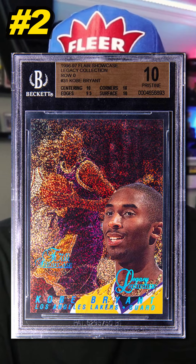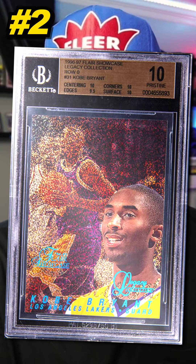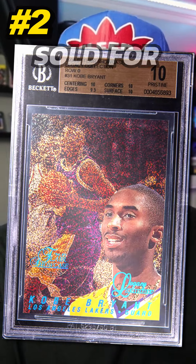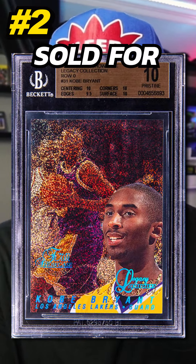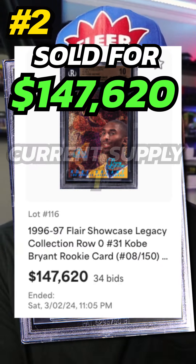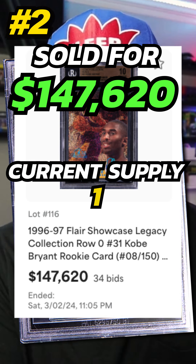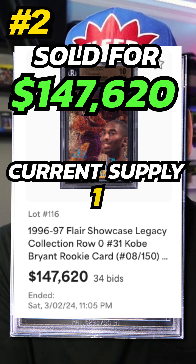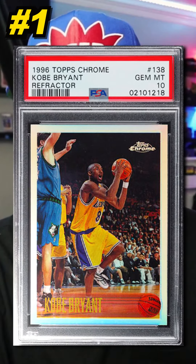Number 2 is a 1996 Fleer Showcase Kobe Bryant Legacy Collection Row Zero Rookie Card, serial numbered out of 150, graded BGS 10. Sold in March 2024 for $147,620. This is currently the only Legacy Collection Row Zero Kobe Bryant rookie card graded BGS 10 — a pop one.